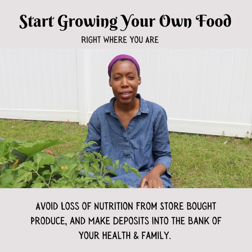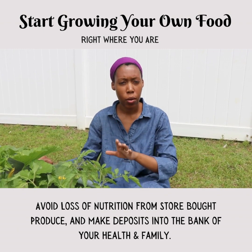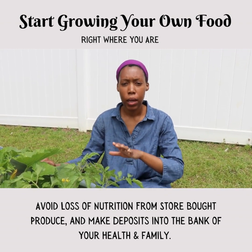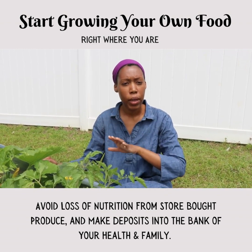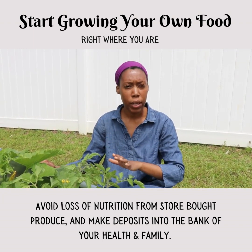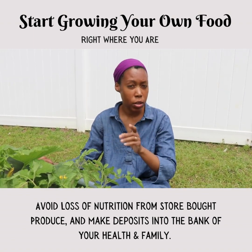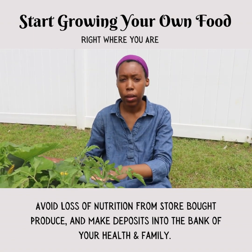Hey everyone, I wanted to inspire you today to start wherever you are and begin growing your own vegetables, even your own fruit trees — those things that can help not only to provide you with food,